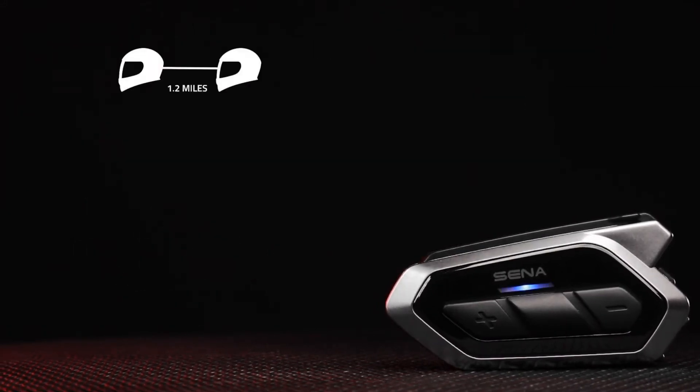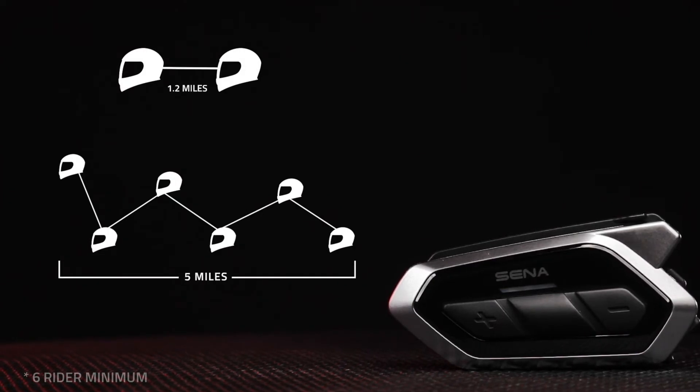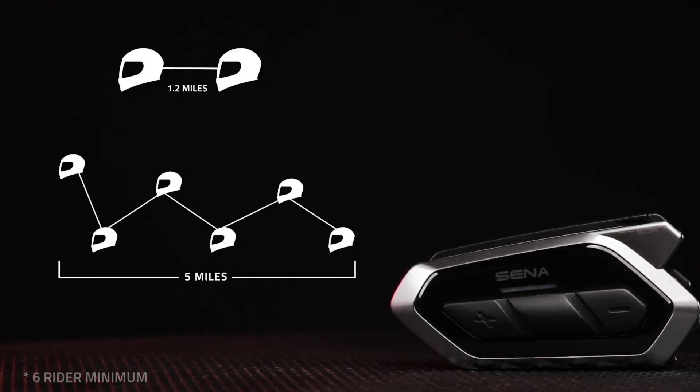Both Mesh modes have a range of up to 1.2 miles between riders and the ability to extend up to 5 miles with a minimum of 6 riders.